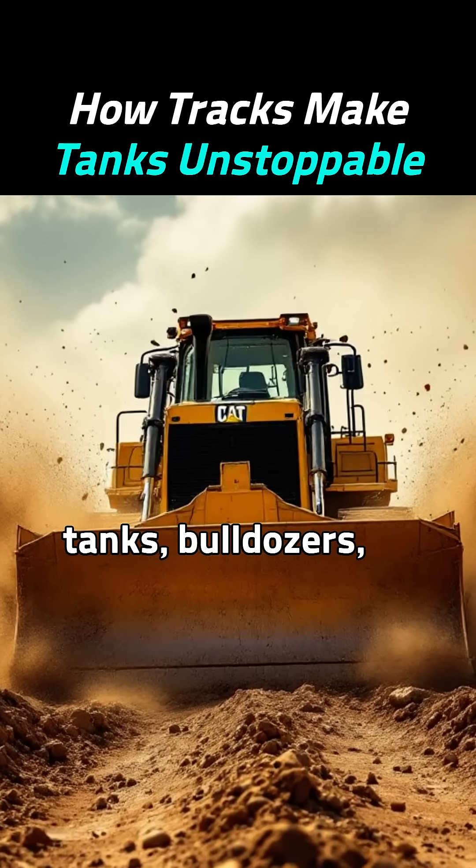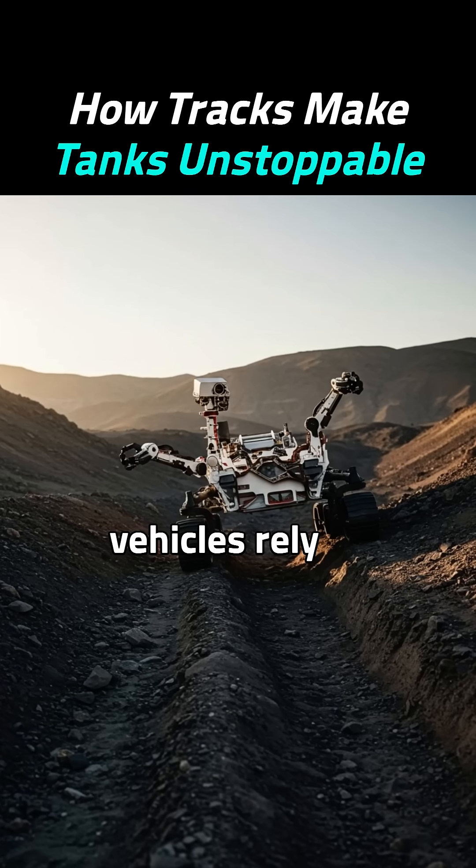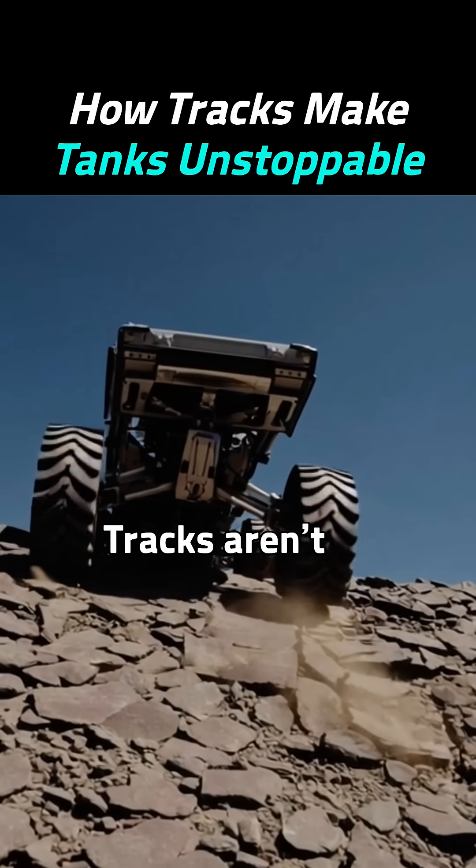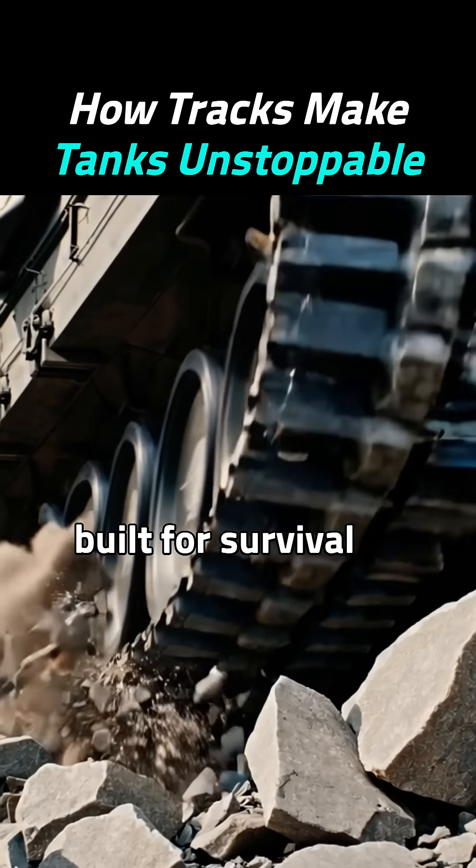That's why tanks, bulldozers, and exploration vehicles rely on tracks to conquer the toughest terrains. Tracks aren't just tough — they're built for survival.